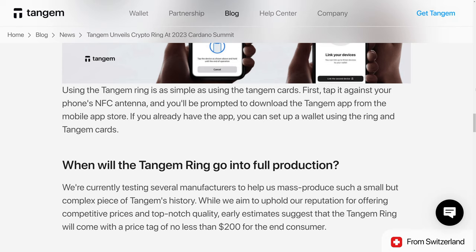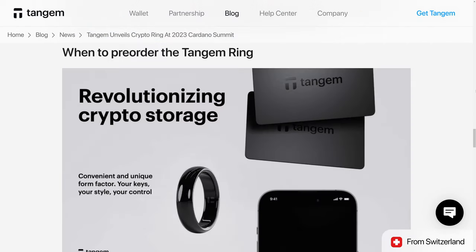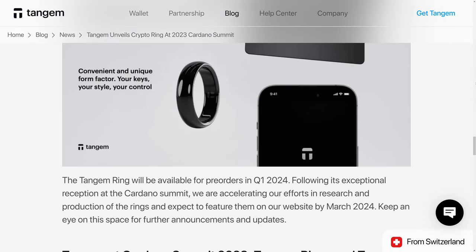Tangem is saying that unlike their Tangem card wallets, they won't be quite as inexpensive to get the Ring wallet, and to expect a price tag of no less than $200. Pre-orders for the Tangem Ring will be available sometime in quarter one 2024, and they should be featured on their website by March 2024.